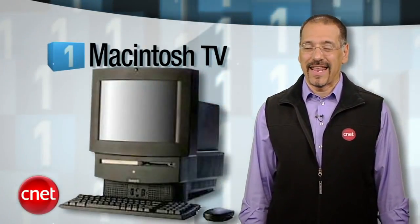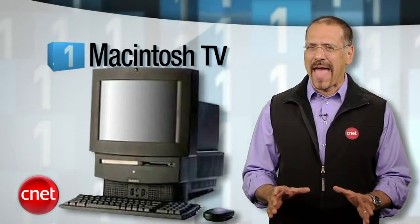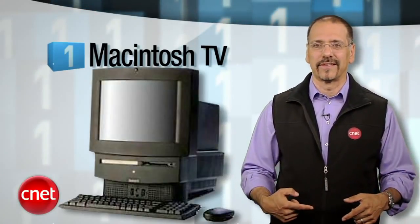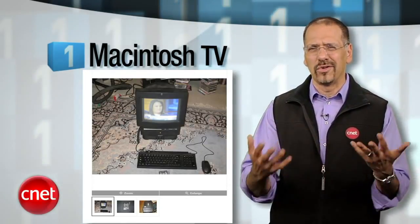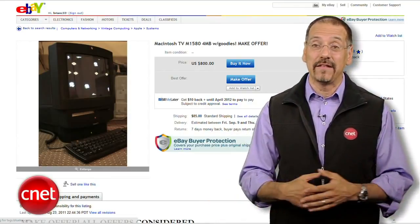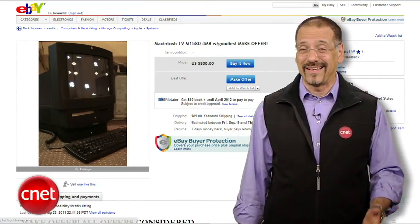My number one Apple flop: the Macintosh TV. I'd actually forgotten about this. It was the first black Mac — basically a Mac Performa with a Sony Trinitron television bolted to it and a cable tuner inside. You could use it as a computer or switch to watching TV, but you couldn't watch TV in a window or anything cool like that. It made a mockery of the word 'integration.' About 10,000 were made, so there's a handful sticking up on eBay any given day at around $800.